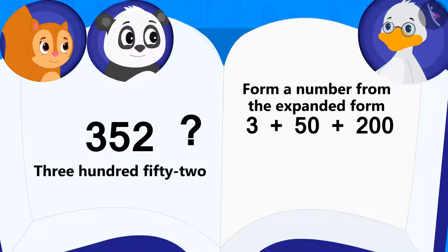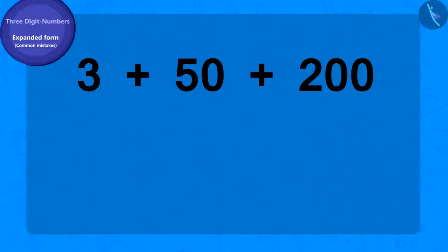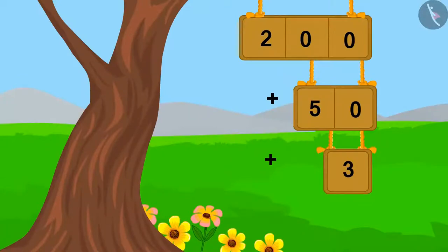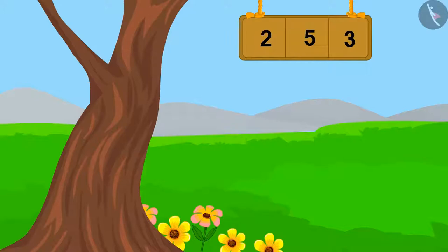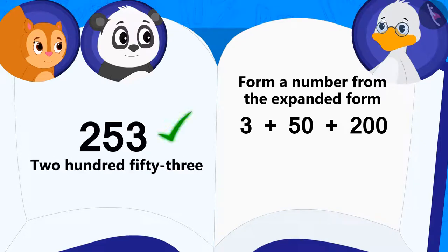Do you think Chanda's answer is correct? This answer is wrong, Uncle said to Chanda. Come, let's solve this riddle together. We always write the expanded form beginning with three-digit numbers, followed by two-digit numbers, and in the end, we write the one-digit number. We will add 50 and 3, which becomes 53. Now, we will add 53 to 200. Thus, we get 253. So, the answer to Uncle's riddle is 253.